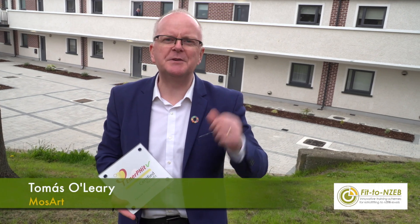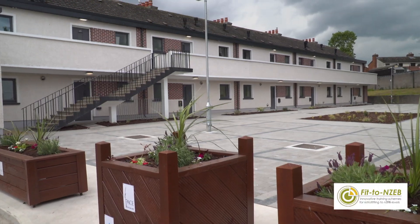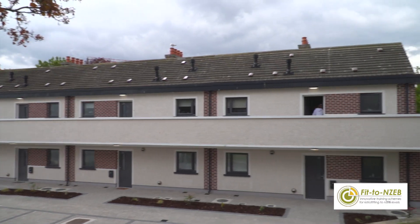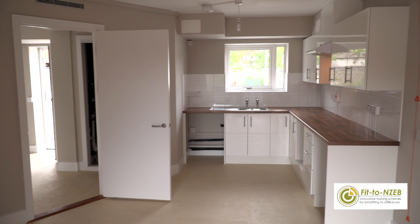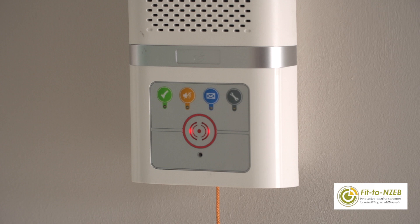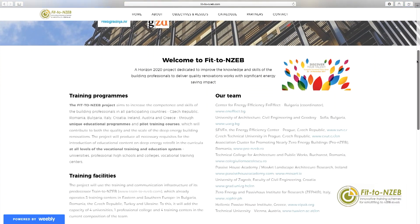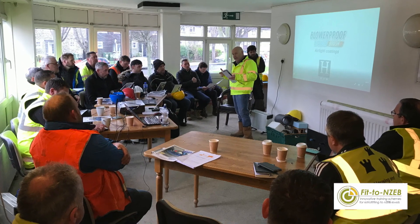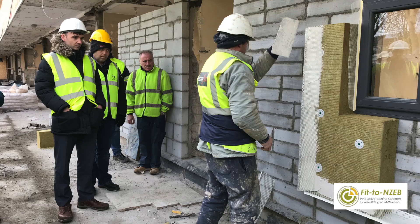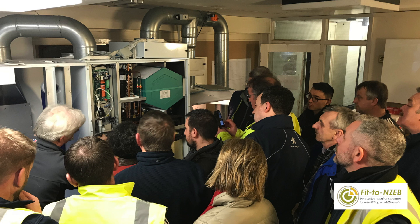We're here in Dublin City and behind me is possibly one of the deepest retrofit projects ever undertaken in Ireland. It's a project undertaken by Dublin City Council, retrofitted to the Passive House Enerfit standard, involving a complete upgrade of the thermal envelope and also the installation of a mechanical ventilation system with heat recovery. As part of the Horizon 2020 Fit to Enze project, we trained the contractors and the Dublin City Council architects team in all the various stages of the retrofit process, right from installation through thermal bridging, air tightness, window installation, and mechanical heat recovery ventilation.